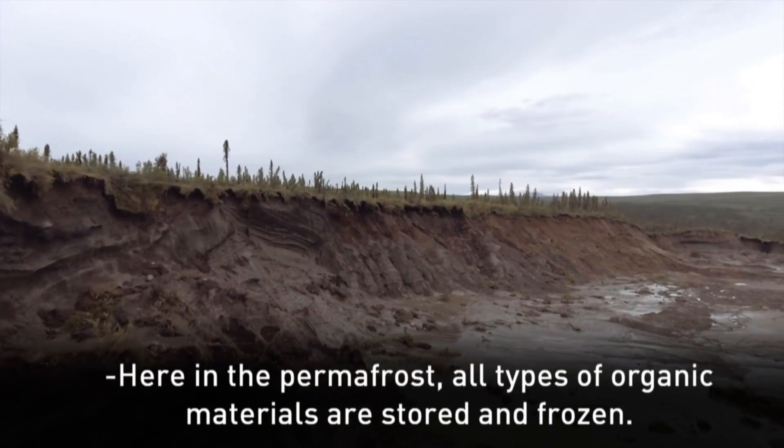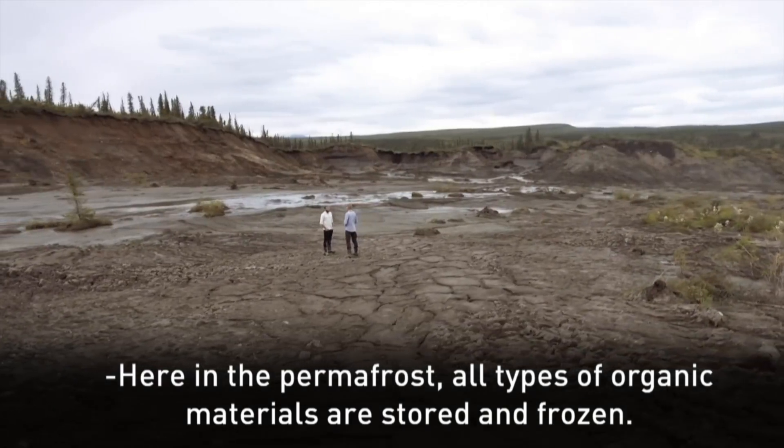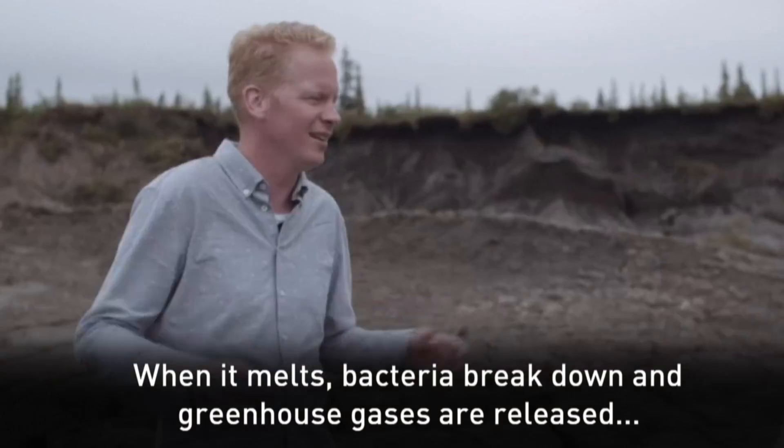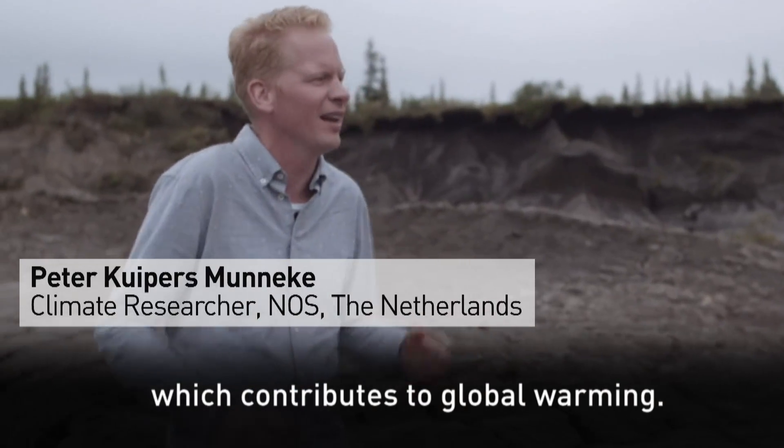In the permafrost ligt allerlei organisch materiaal opgeslagen, bevroren. Maar als het dooit, dan komen daar heel veel broeikasgassen bij vrij, en die dragen dan op hun beurt weer bij aan extra opwarming.